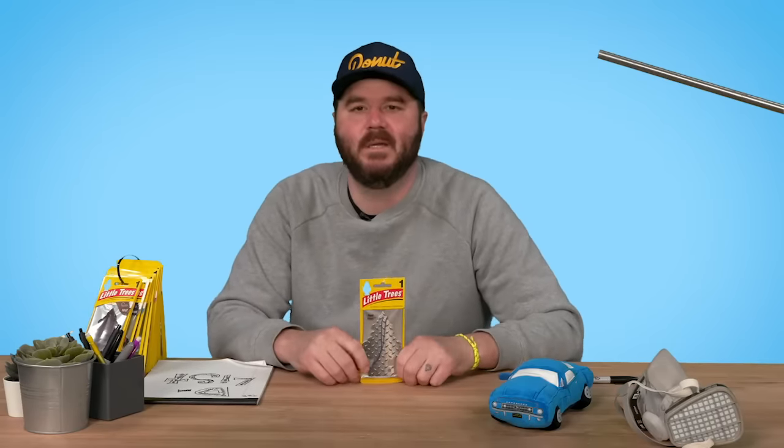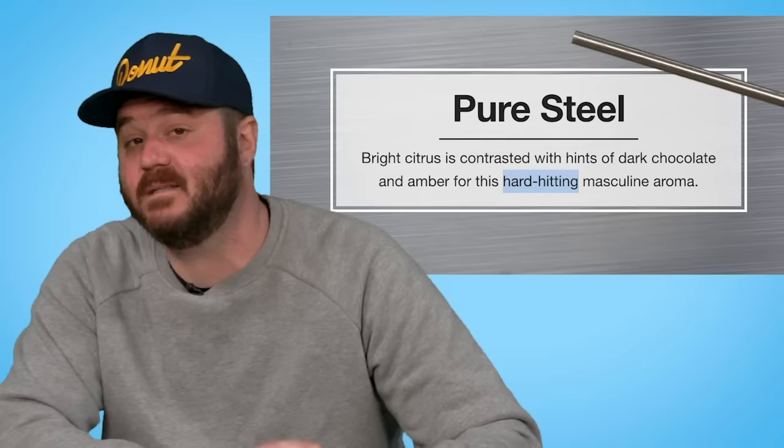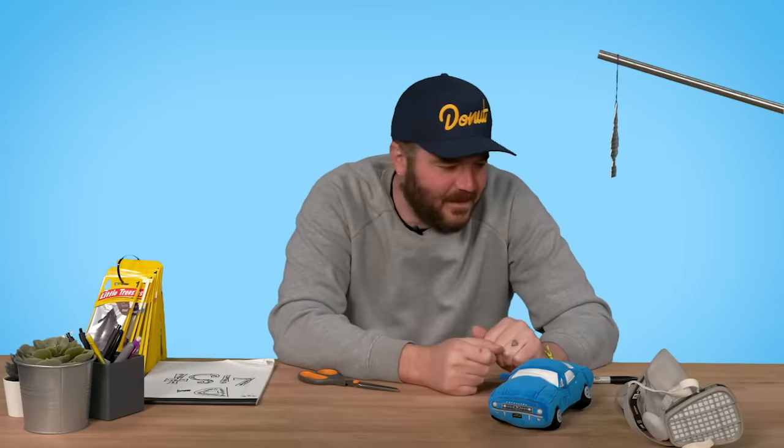Pure Steel. I think this one was named after the Shaq film Steel, which is like Robocop. It scares me that this is described as hard hitting because they've all been pretty hard hitting so far. Let's see if it smells like steel. No way — it's not good. 22.